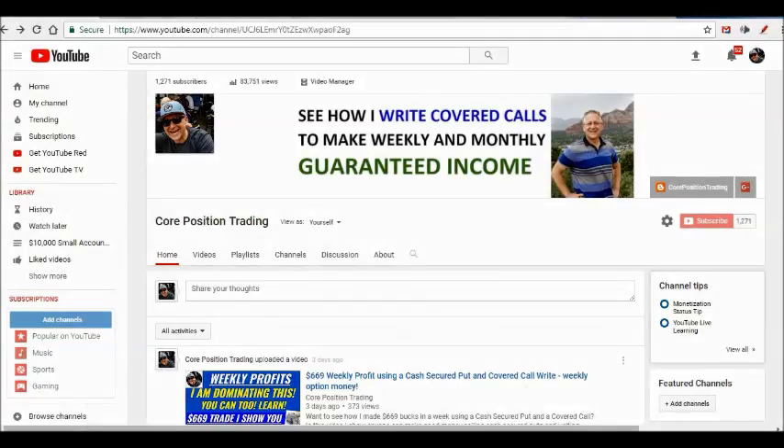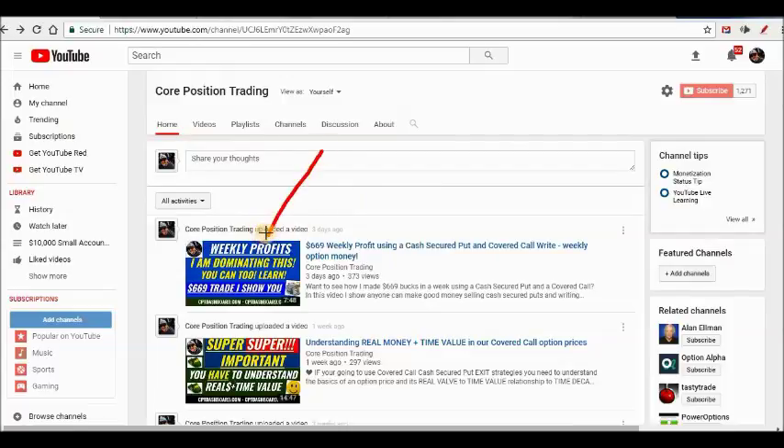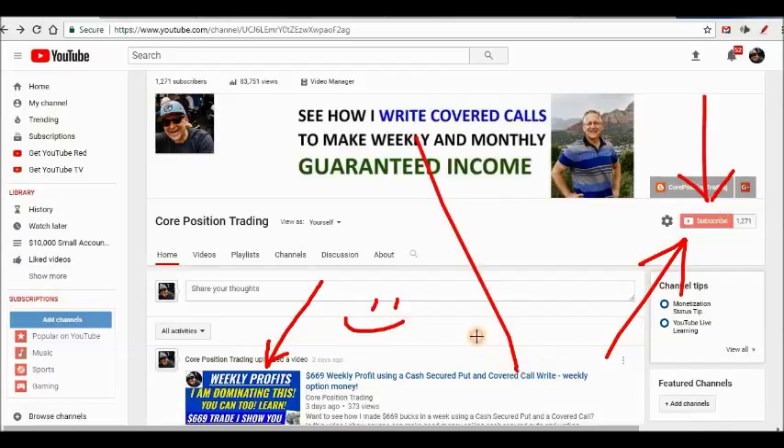Hey, welcome back everyone. It is time for another red-hot covered call session video. Today we're going to talk about weekly covered call options and how we make our crumb trades — knocking down 100 to 200 bucks on three, four, and five stocks. I'm going to share my playbook with you. If you like what we're doing here, subscribe to the channel and bang that like button.